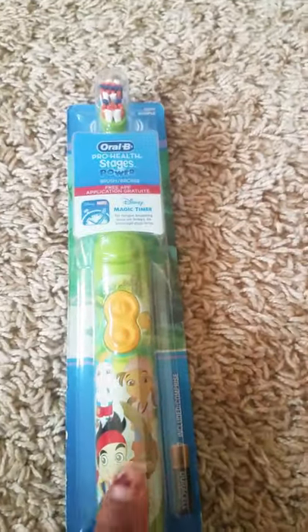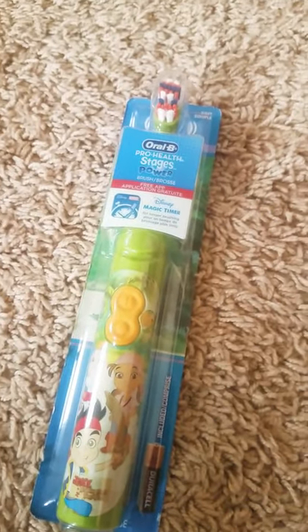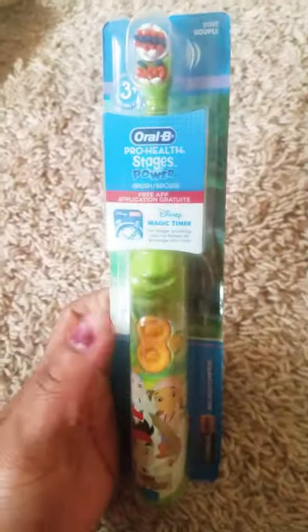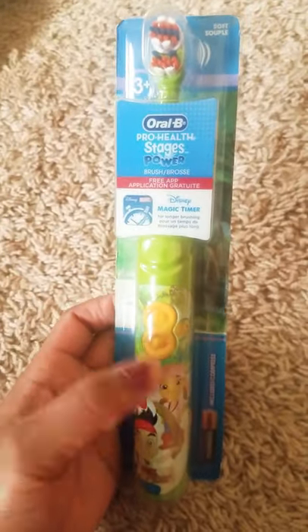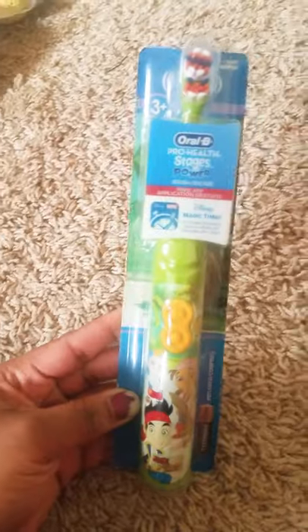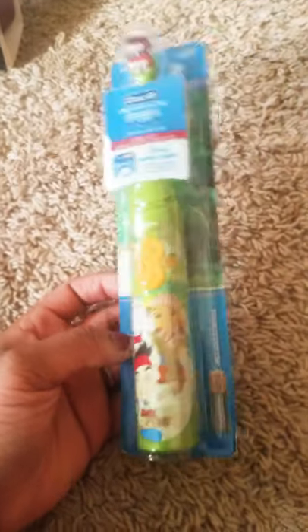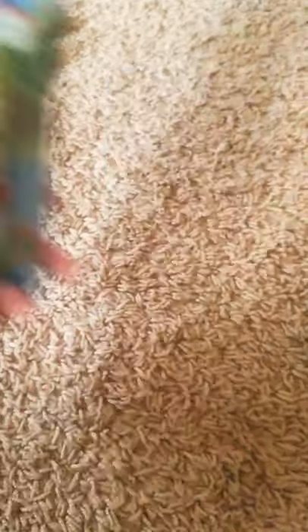As you guys know, everyone will be getting two toothbrushes because we're supposed to change our toothbrush twice a year. The kids' ones don't have replaceable heads, so you have to replace the whole brush. This was from Dollar Tree and it's Oral B — if you see Oral B at Dollar Tree you have to grab them right away, you can't wait and go back. It's the Jake and the Pirates one — that was a dollar.